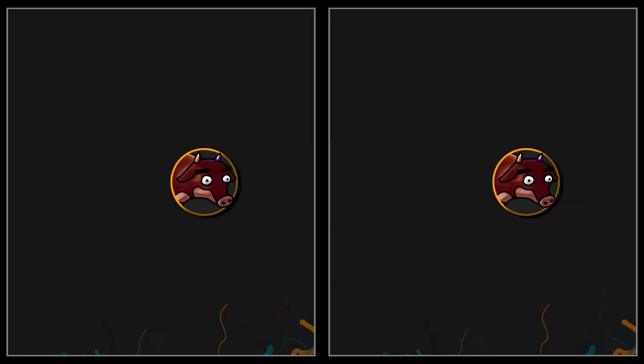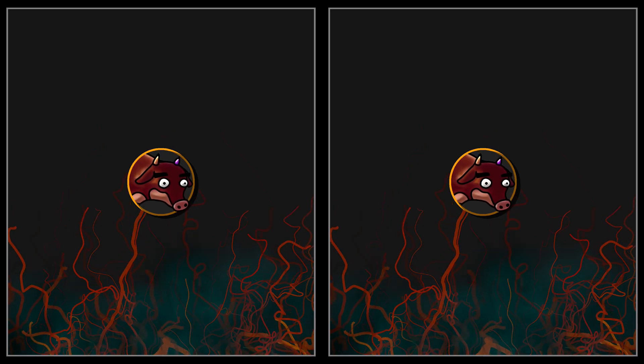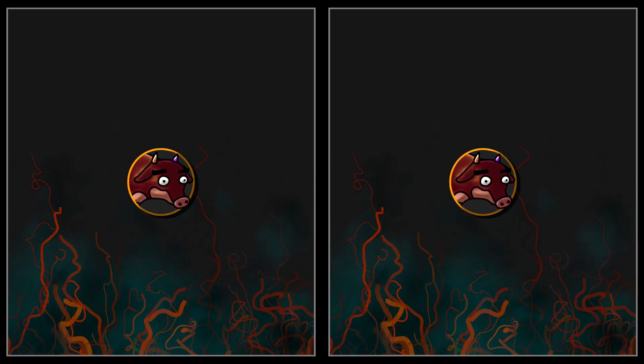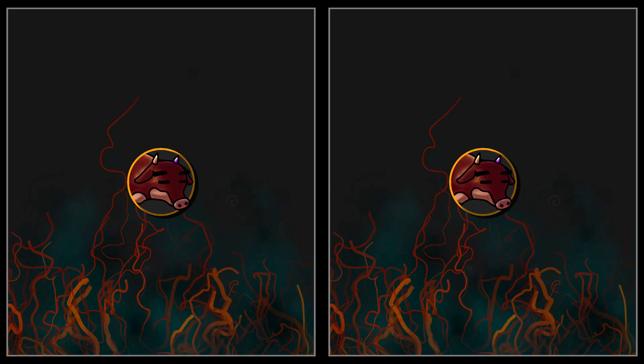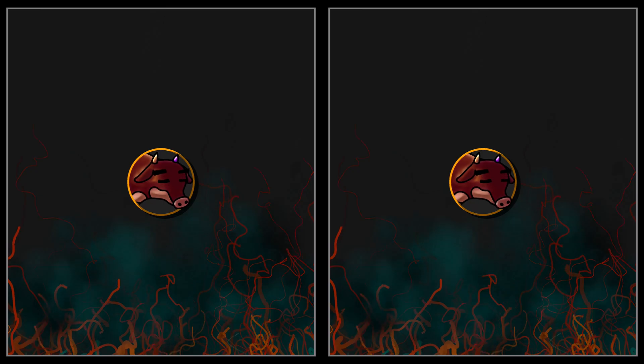Any online test claiming to diagnose retinal tetrachromacy is fundamentally misleading. No digital test viewed on a conventional screen can accurately determine retinal tetrachromatic vision, because every element in the current digital pipeline — display, camera, and color data — is engineered for trichromatic processing.